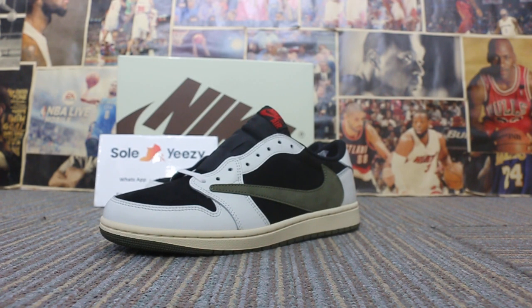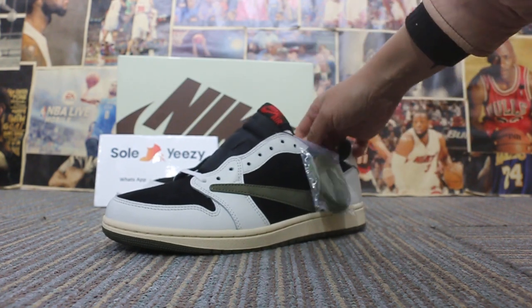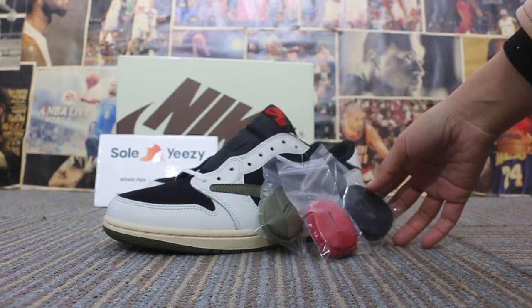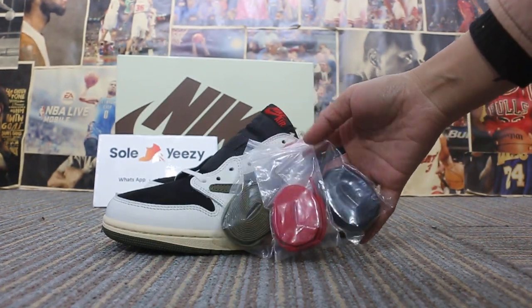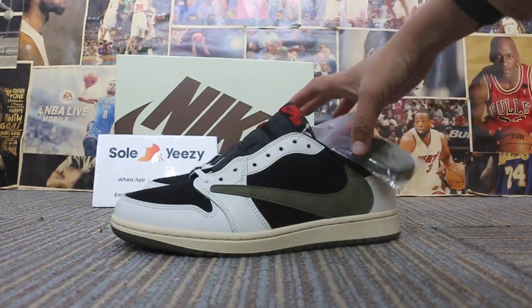Today I'm showing the Travis Scott x Air Jordan 1 Low — a new color. Many guys opt for it, it's a hot sale. I took one to show you how it looks close up. They come in red, black, and white ones — so we'll get four pairs.